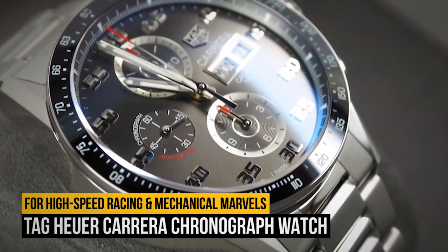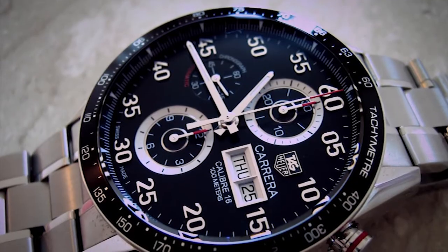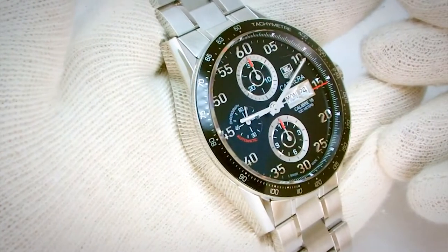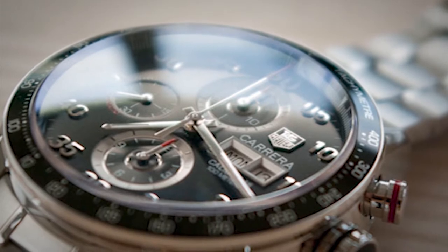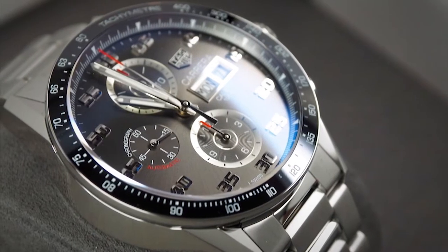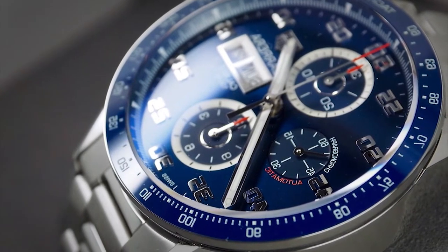Number 7: the Tag Heuer Carrera Chronograph Watch. Though it's not as immediately recognizable as their Monaco square-cased watch — the one favored by Steve McQueen that also happens to be one of the most iconic movie watches ever — the Tag Heuer Carrera is no less a spectacular and historically important racing-inspired series of timepieces. This particular one, with its skeletonized chronograph dial, is especially unique thanks to its case built from a combination of carbon fiber and steel — including the exterior bezel and even the dial struts beneath its trio of hands. This watch might be a bit busy for some, but if you have a taste for high-speed racing, mechanical marvels, and interesting construction materials, it might just be the perfect carbon fiber watch for you.